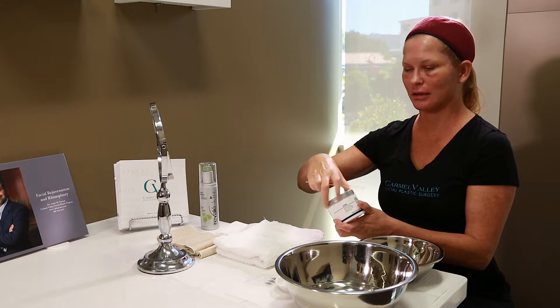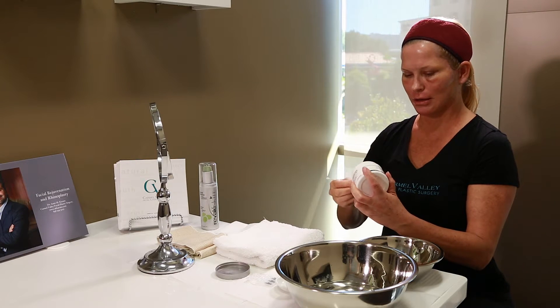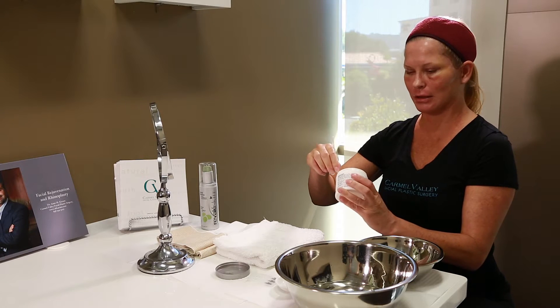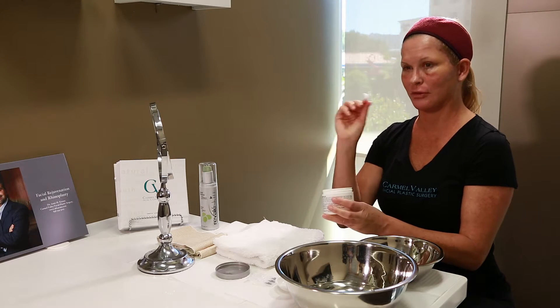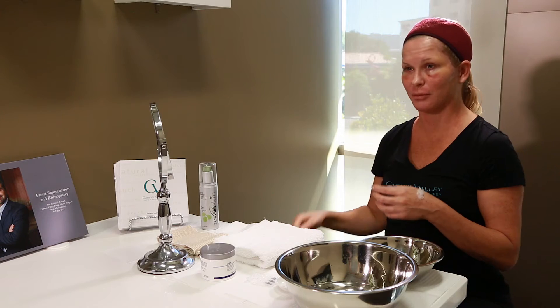My face is nice and clean, so now I'm going to go ahead and put my Aquaphor on. I like to put a little bit on the back of my hand to keep the product clean, using the other end of my stick. You can use a Q-tip, or you can use your fingertips, which I find to be much easier.